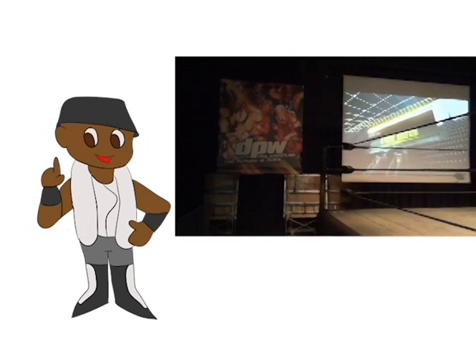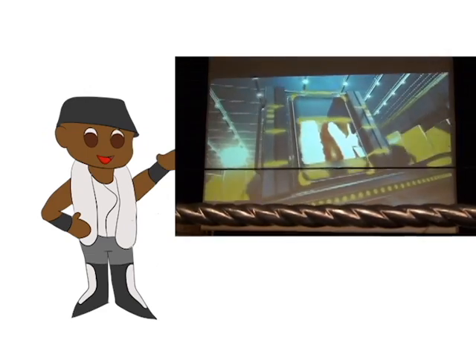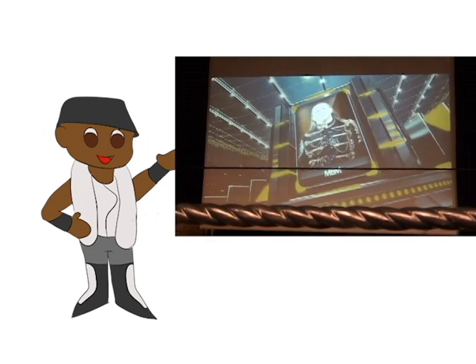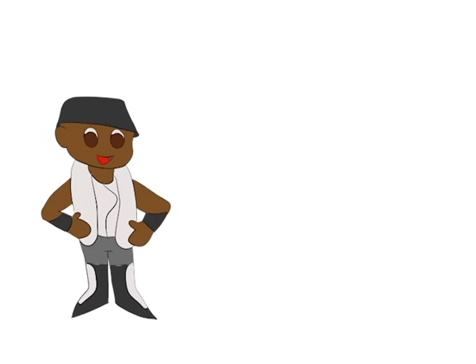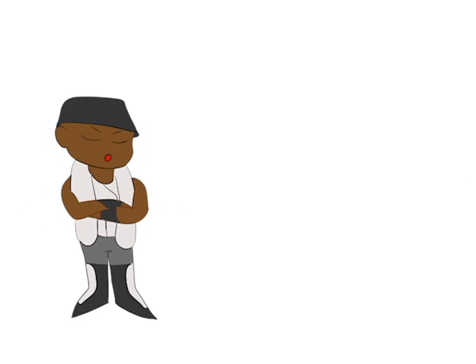Dutch Pro Wrestling — top-rate organization. Look at those graphics. Look at my pretty face! In regards to my match, I did manage to apply what I learned in Denmark, and that is to be wary of my surroundings during multi-man matches. While I did apply this, during the course of a pin my opponent was just fast enough to eliminate me from the decision in the match.